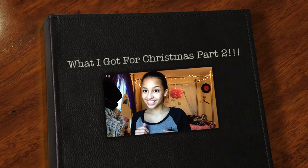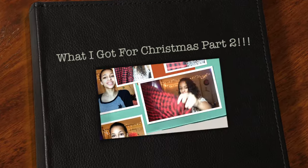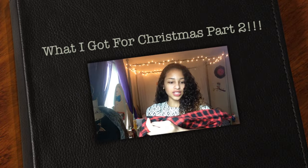Hey guys, it's me Tiana, your best friend! Today we are going to finish off my last video, which was 'What I Got for Christmas Part One.' This is Part Two, so I cannot wait for you guys to see this video. Let's get into it!